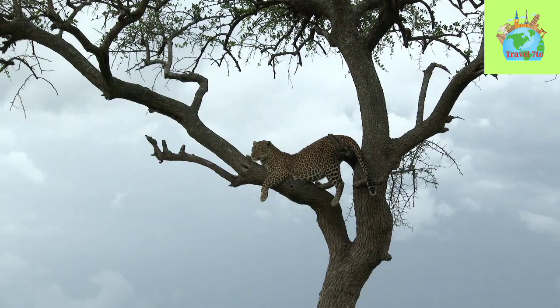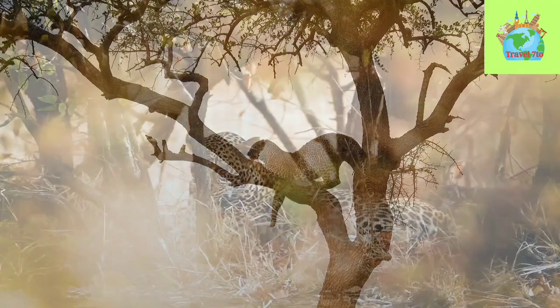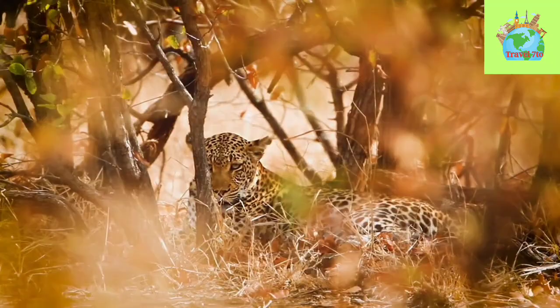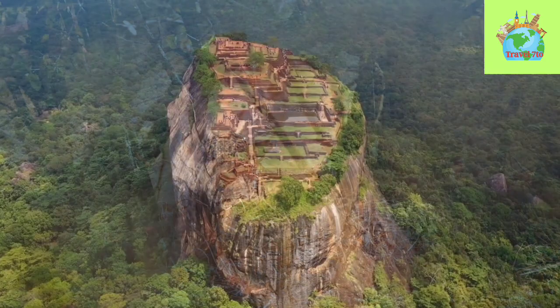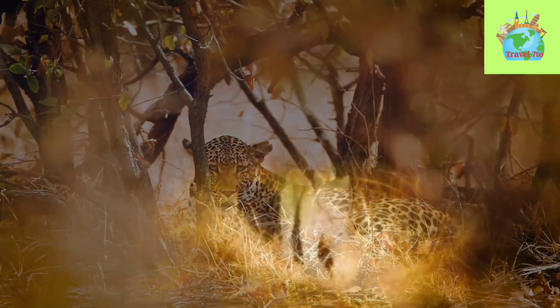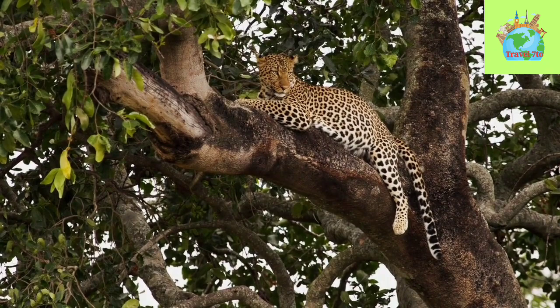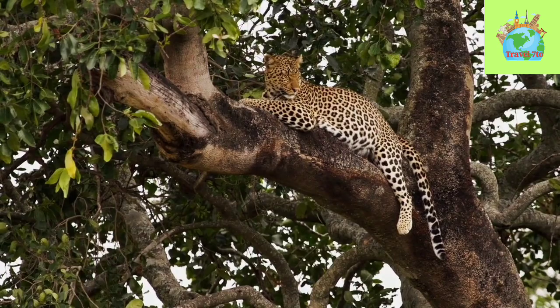The Sri Lankan Leopard is mainly nocturnal and solitary, and they are known for their elusive and secretive behavior with highly sophisticated hunting techniques. They are often seen perching on tree branches, waiting for the perfect opportunity to pounce on their prey, and are excellent climbers capable of scaling trees with ease. The mating season is from December to January, with a gestation period of around 90 to 100 days. A female gives birth to one to four cubs, which she raises on her own. The cubs are born with closed eyes and are entirely dependent on their mother for the first few months, and the mother is very protective, frequently moving them to avoid detection by predators.